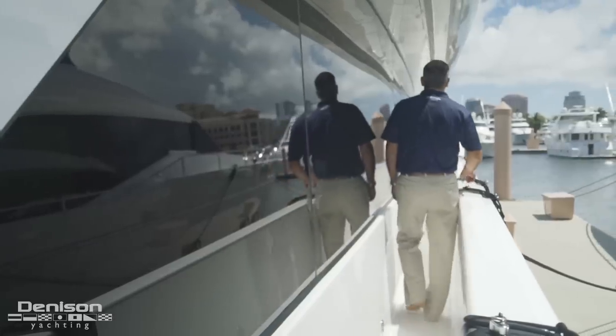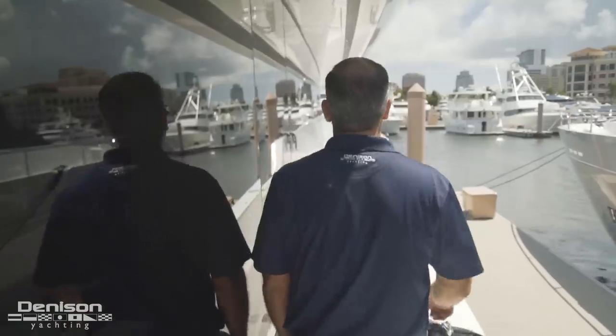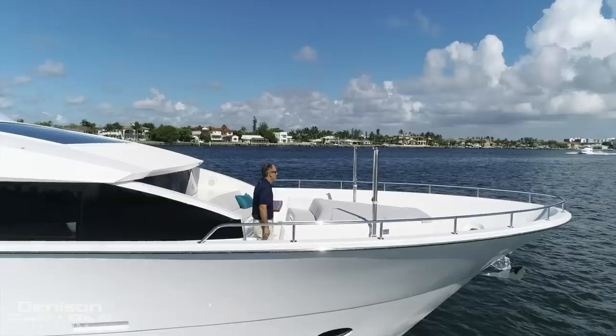Another great feature I love about Snow Ghost is her wide, safe side decks. The wide decks and high freeboard allow safe access from the bow to the stern without concern, even underway.